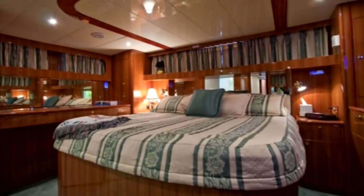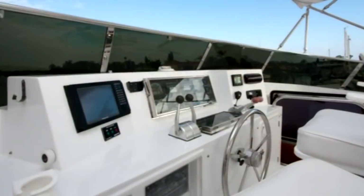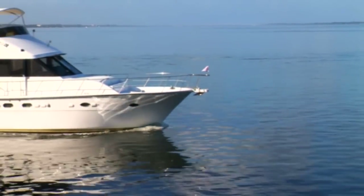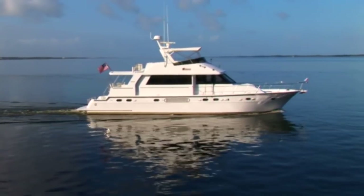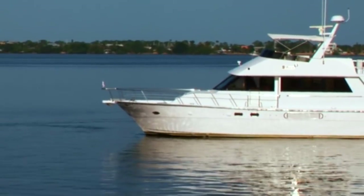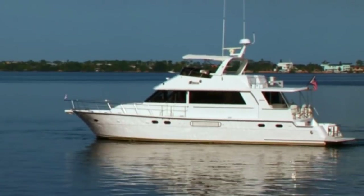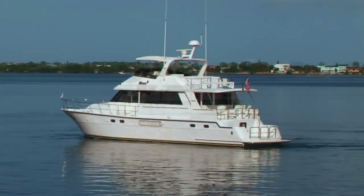With luxurious staterooms and spacious living areas, combined with the versatility of two helm stations and plenty of outdoor deck space for entertaining, Victoria is truly an amazing, versatile, and elegant motor yacht. She has a mega-yacht feel but can easily be handled by two. Whether cruising exotic destinations or entertaining guests in your home port, Victoria is sure to impress. Contact Galati Yacht Sales to arrange a showing of what should be your next yacht.